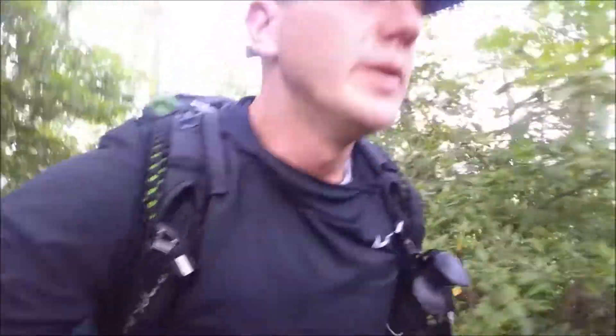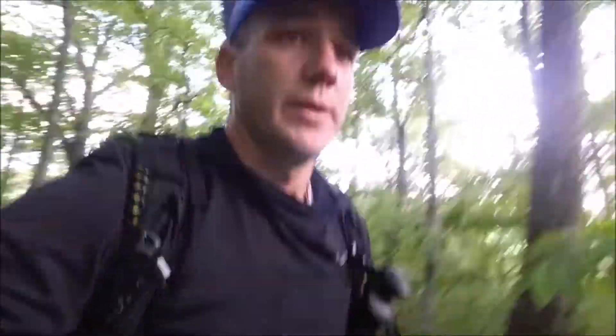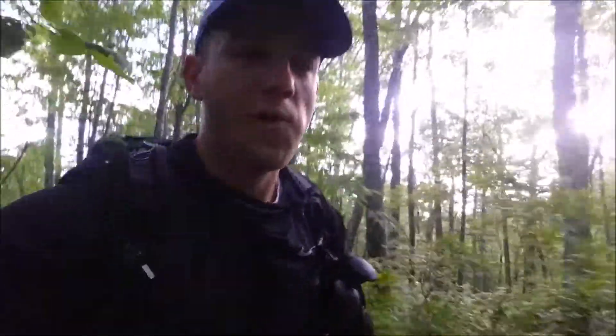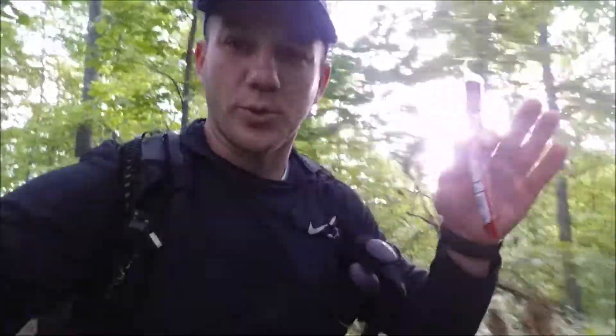Gotta stay fit, right? Trying to catch up to Crash right now. We got our water — packs are super light because we ate all the food. Now we're just cruising. I think we've got about nine miles and it should take us about three hours. Good morning to everyone.